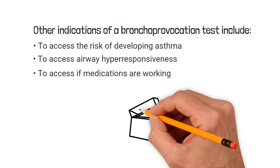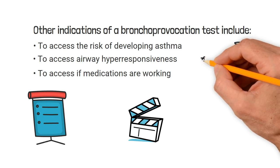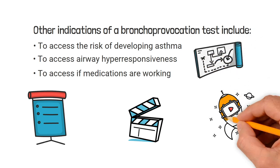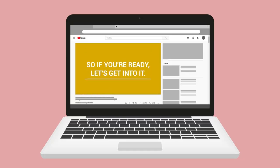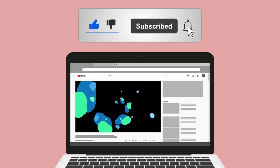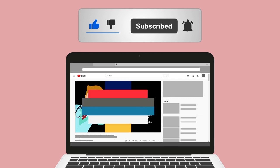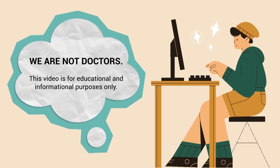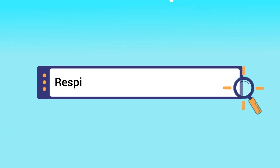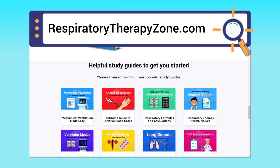We created this video to provide a quick overview of this topic, and we'll be breaking it down in much more detail in a future video. If you found this helpful, please hit the like button and subscribe — we have a ton of other videos on our channel. Just a quick reminder: we are not doctors; this video is for educational and informational purposes only. If you want to dive deeper, you can go to respiratorytherapyzone.com, where we have free study guides, practice questions, and other helpful resources.